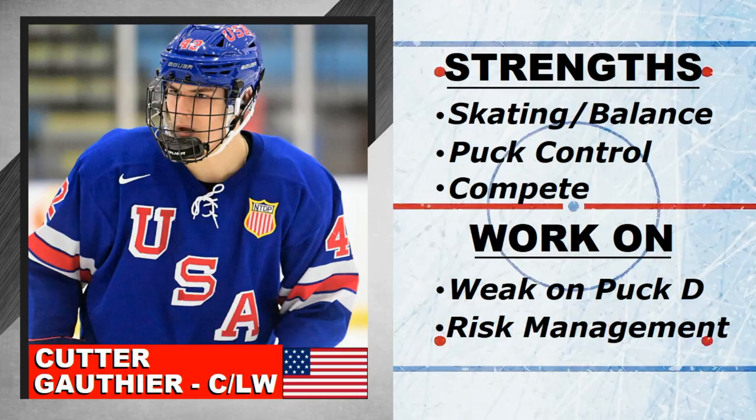Some of the strengths: definitely skating — he's a big boy but also has really good balance, so he's hard to knock off the puck. Puck control — he uses his body to protect the puck, along the boards or going one-on-one. He doesn't have that finesse game or soft hands, but he gets it done. His compete is really good too, and you can add shooting in there as well. Weaknesses: occasionally weak on the puck defensively, just kind of watching. And risk management — trying to force a pass and getting picked off, which can lead to trouble. And that's it.